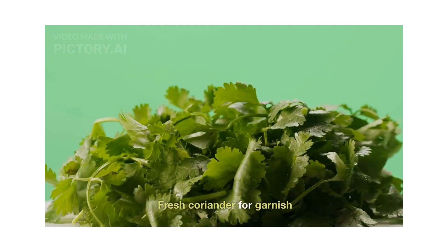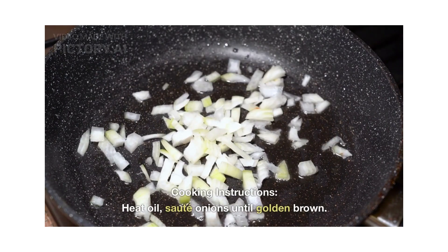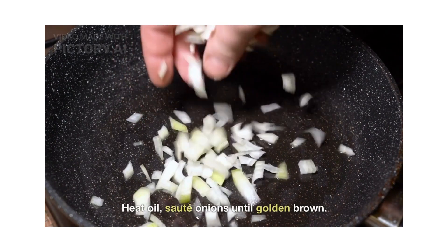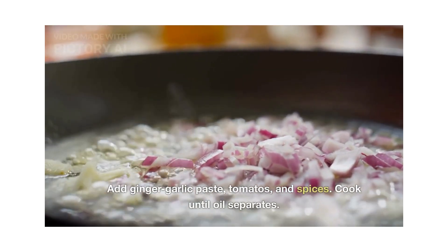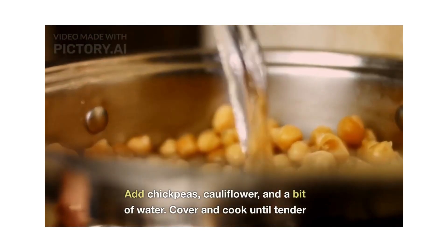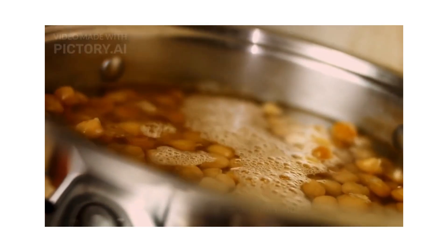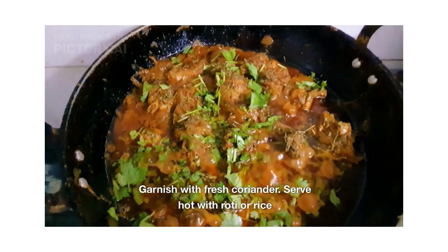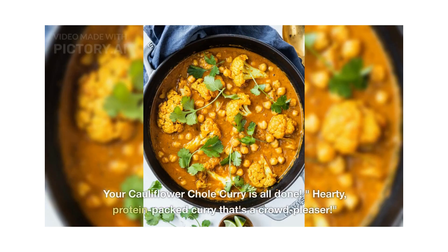Now for the cooking instructions: heat a pan and add oil. Add onions and fry until golden brown. Add ginger garlic paste, tomatoes, and spices, and cook until oil separates. Add chickpeas, cauliflower, and a bit of water and cook until tender. Garnish with fresh coriander and serve with hot roti or rice. Your cauliflower chole curry is done — a hearty, protein-packed curry that's a crowd pleaser.